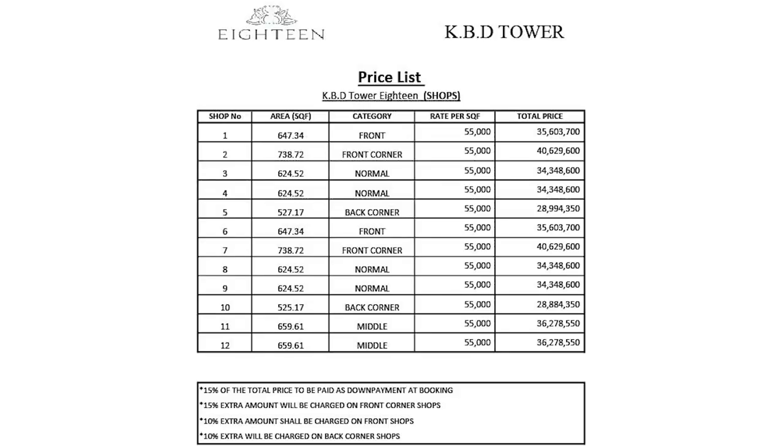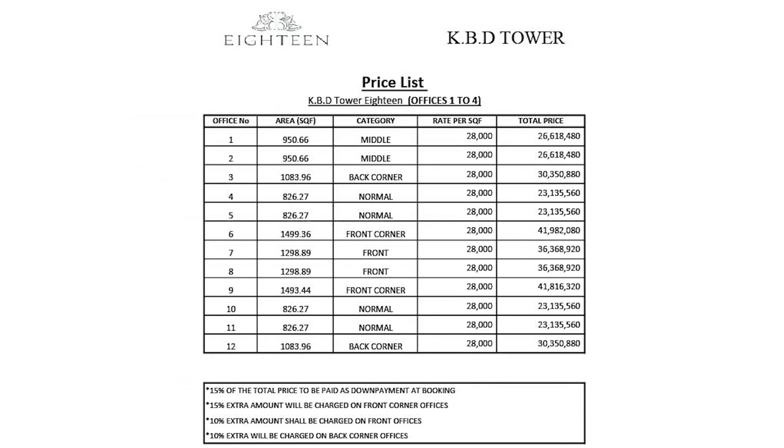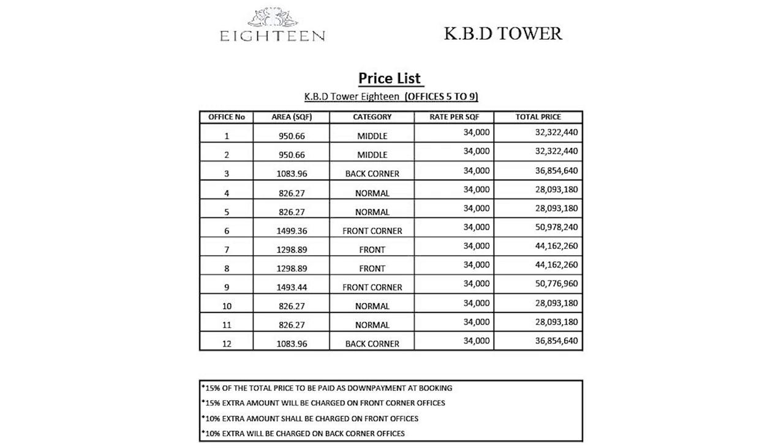The ground floor is reserved for shops. The minimum size starts from 527.17 square feet and the maximum goes to 738.72 square feet. The minimum total price is PKR 2,89,94,350 and the maximum total price is PKR 4,62,9,600. For floors 5 to 9, the minimum size starts from 826.27 square feet and the maximum is 1,499.36 square feet. The minimum total price is PKR 2,31,35,560 and the maximum is PKR 4,19,82,080.